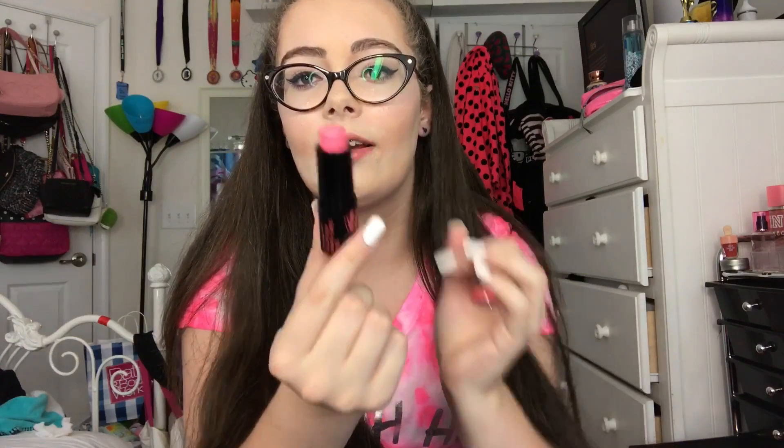First we have Tease, which looks absolutely gorgeous — it matches my shirt, and this is definitely a dupe for Pink Punch I think. I don't think these are scented. It might have a hint of scent but it's not like, 'Oh my gosh, this is strawberry' — I don't think it is.